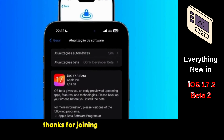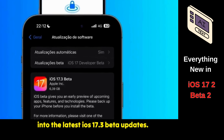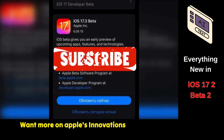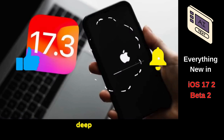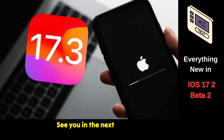Thanks for joining us on this dive into the latest iOS 17.3 Beta updates. We hope you found insights that keep you ahead in the tech game. Want more on Apple's innovations and beyond? Subscribe to our channel for regular updates, deep dives, and hands-on reviews of the latest tech trends. See you in the next one.